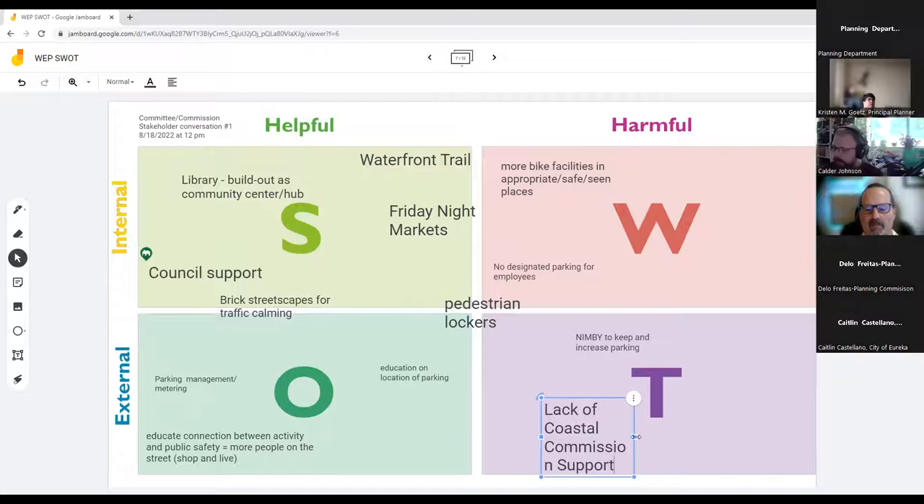A participant strongly agreed with Jack's point about vacancy rates and wanted to underline the retail occupancy issue as something to be addressed.